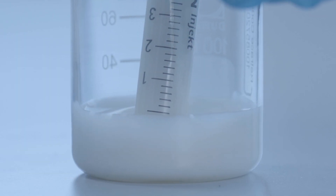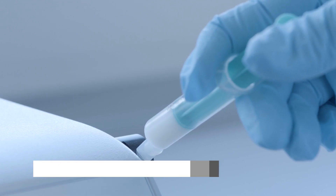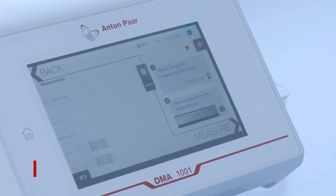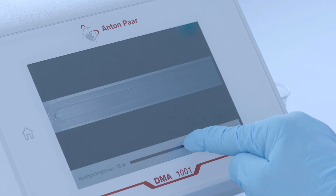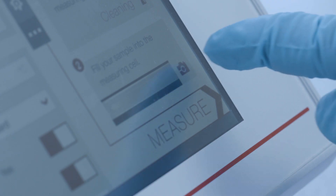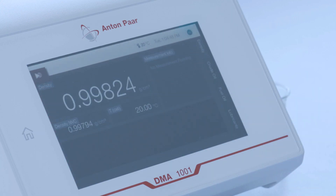With unconditional reliability, the instrument will always give you a result and store up to 5,000 measurements on the instrument. The built-in features like uView or filling check enable you to see whether the sample is filled correctly. You can save the pin-sharp image of the U-tube for future reference at the touch of a button.